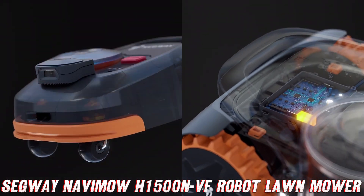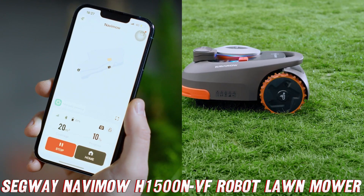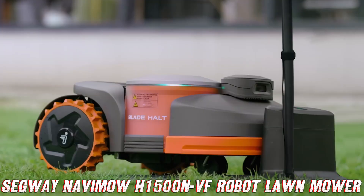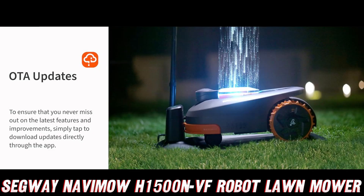Before we go any further, let me quickly recommend that you check the video description for the purchase link on Amazon. They've got an amazing deal going on right now, and trust me, you don't want to miss out on this little gem.